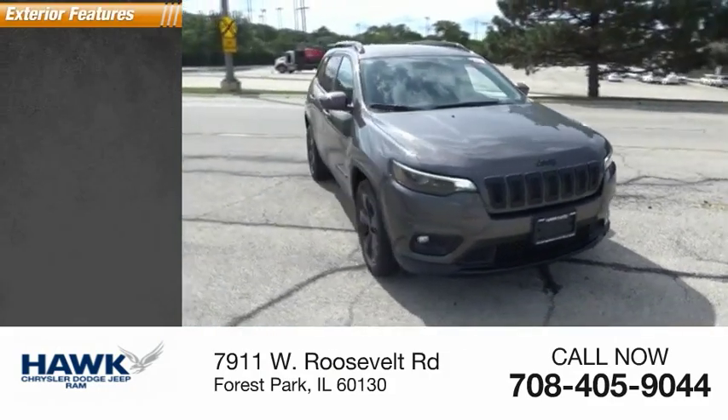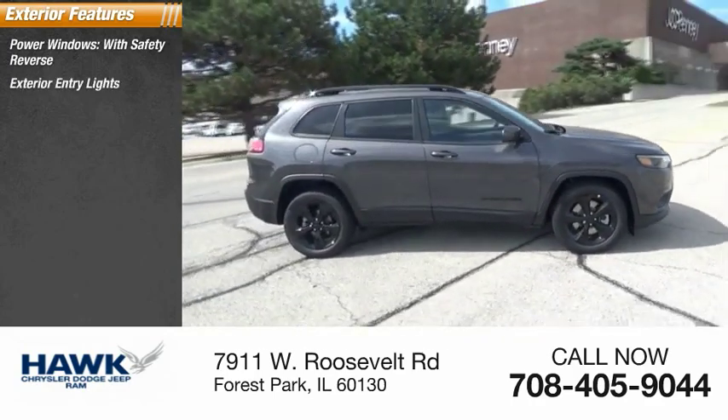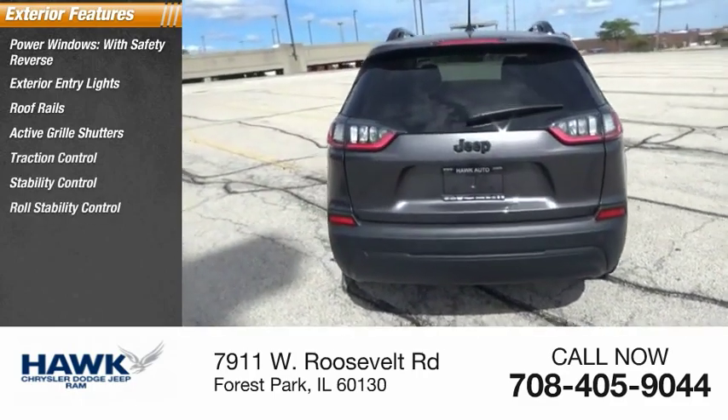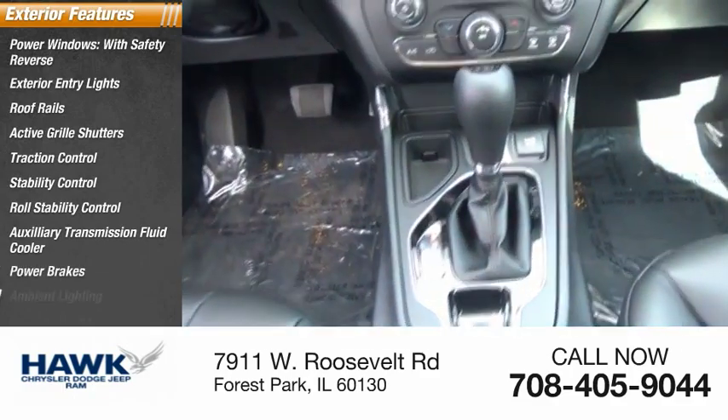Here are some of this vehicle's great options: power windows with safety reverse, exterior entry lights, roof rails, active grill shutters, traction control, stability control, roll stability control, auxiliary transmission fluid cooler, power brakes, ambient lighting.